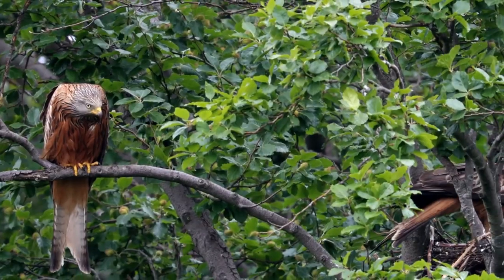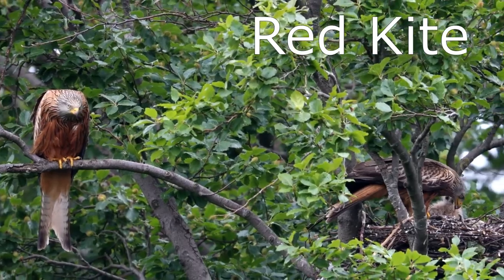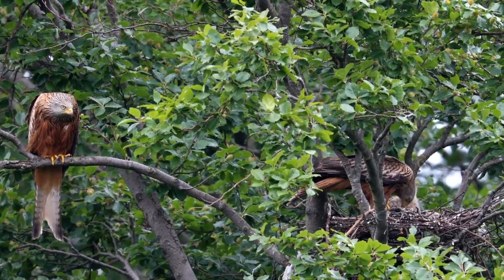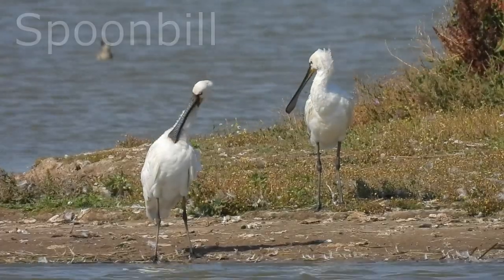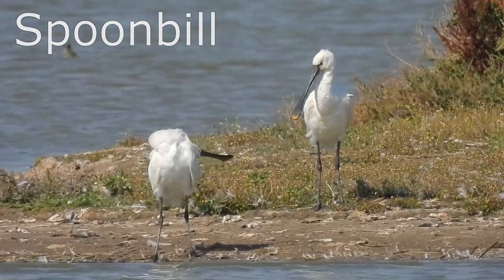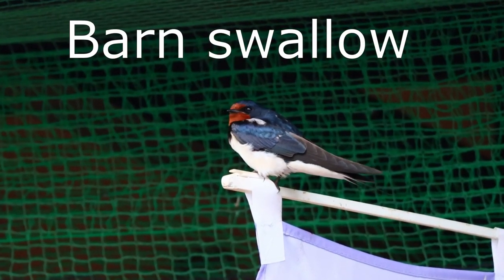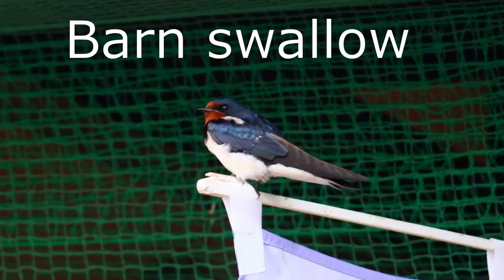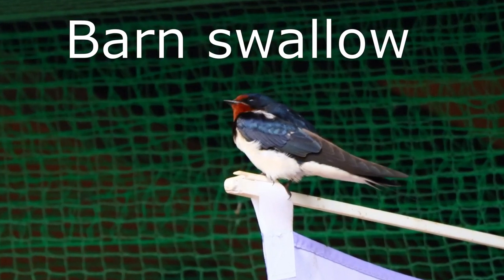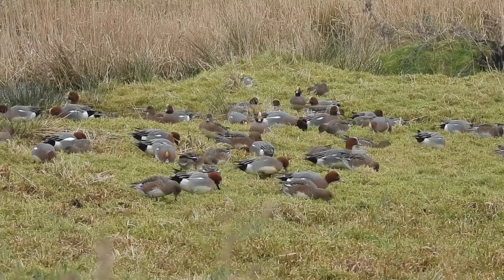And the red kite. These are spoonbills, who I couldn't find any recorded calls for, and this is a barn swallow. And then we have the wigeon.